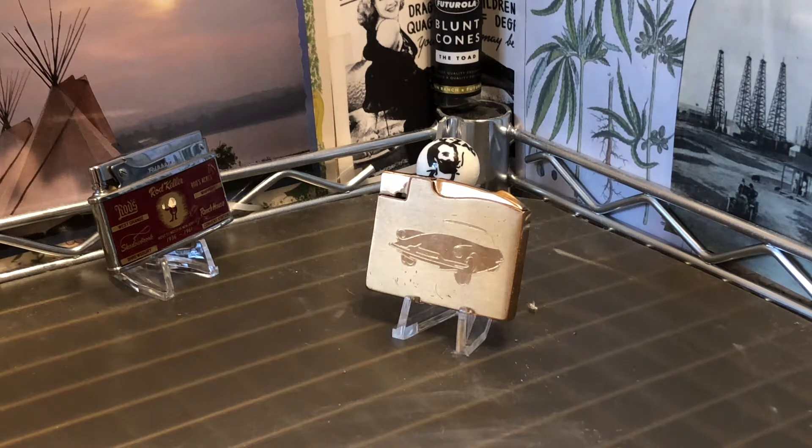Today we have a vintage Elgin American automatic petrol lighter advertising Citron Automobile Company. I'm not sure that's the proper pronunciation — Wikipedia only told me the proper pronunciation in French, which I don't speak, so I couldn't exactly figure out how to read that. Citron, Citroen — some variation of that.